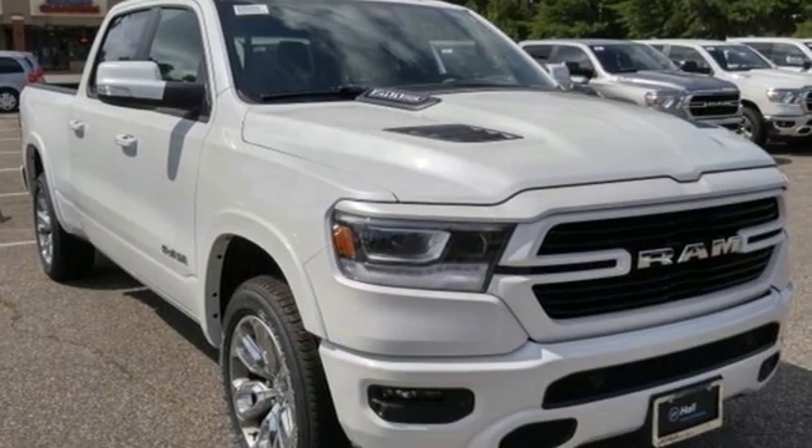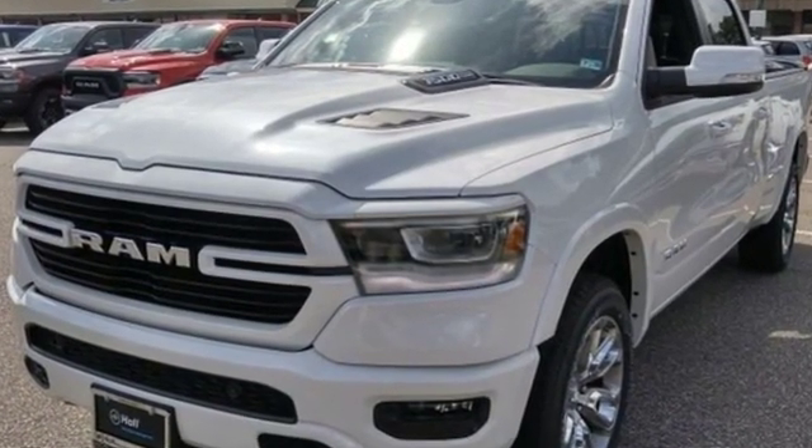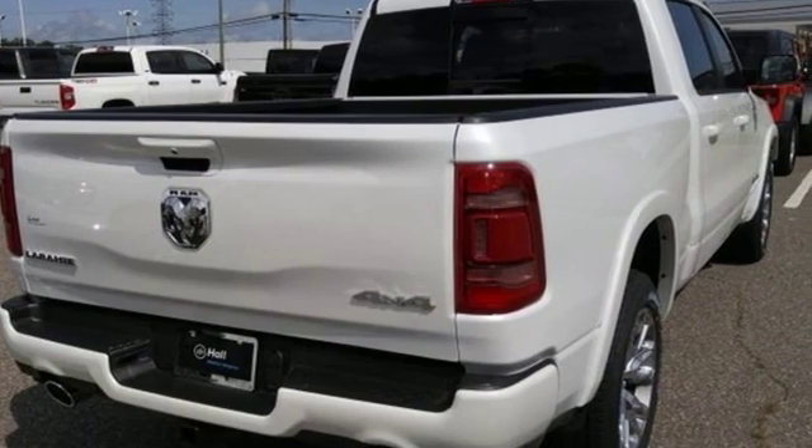Car and Driver hails pretty much everything about this new truck as very well executed. Engineered to get things done. Engineered to be a Ram. You'll never know until you try — test drive it today.